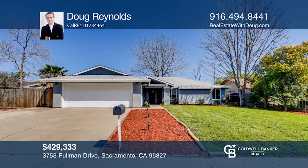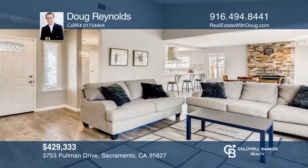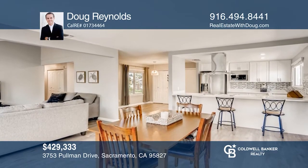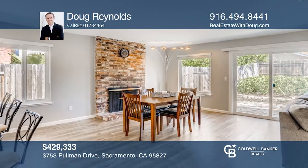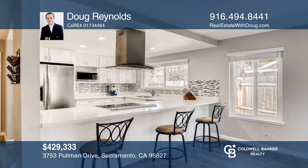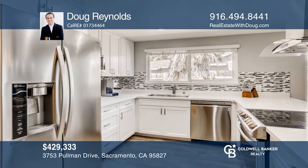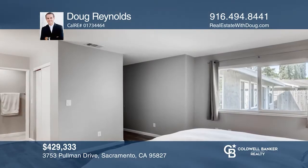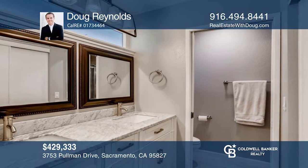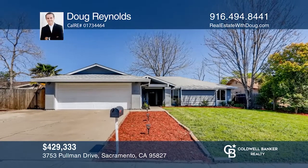This four bedroom, two full bath home with side RV storage is filled with natural light and beautiful upgrades. The open living area has a vaulted ceiling, a separate family room with a fireplace, a bar, and a dining area. The chef's kitchen is an entertainer's delight with stainless appliances and opens to the family room. The master bedroom features a walk-in closet and dual sinks. The roof was replaced in 2018. Don't miss this great home! Contact Doug Reynolds today.